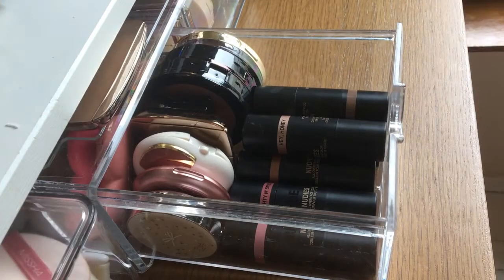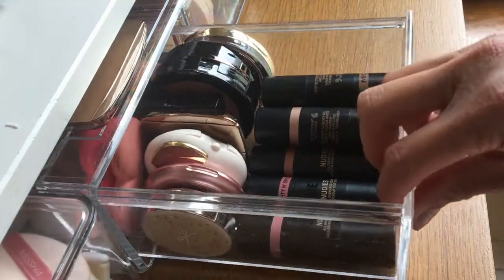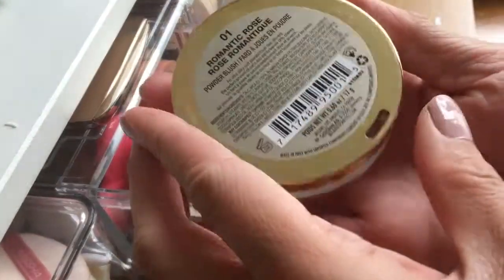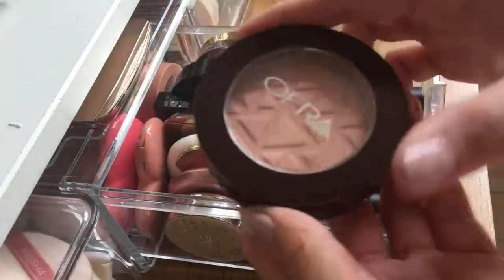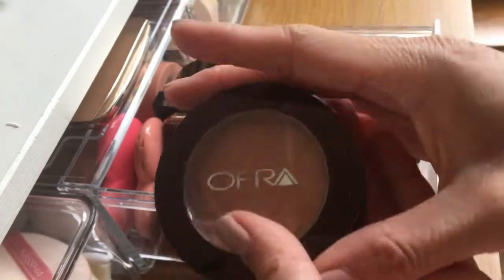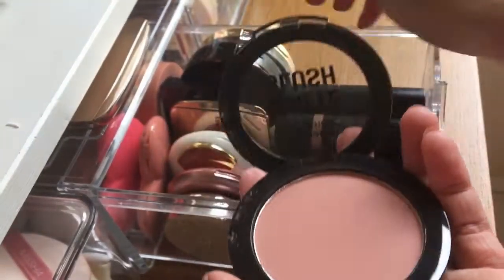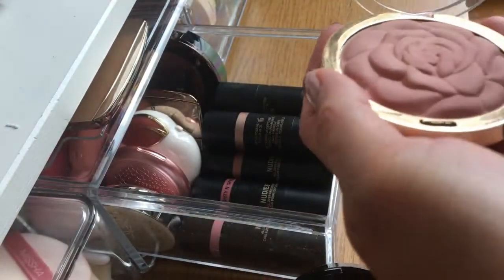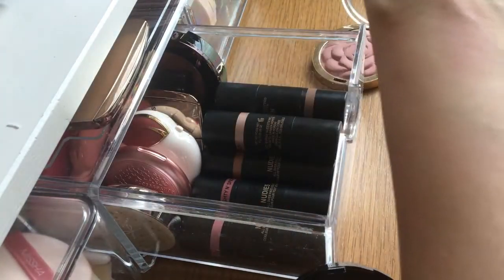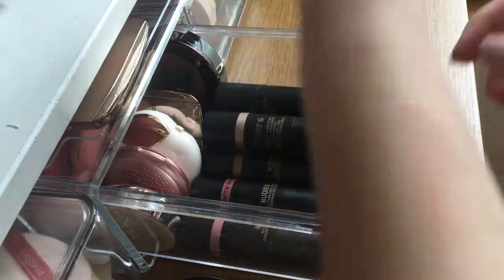I'll put the Essence refill blushers into a palette together — there might be an extra one I still need to find. The empty Z palette can stay. Now moving to the other side — these are the cream blushers, which are new to me. I spent a lot on them so I won't give them away; I'll enjoy them this summer.